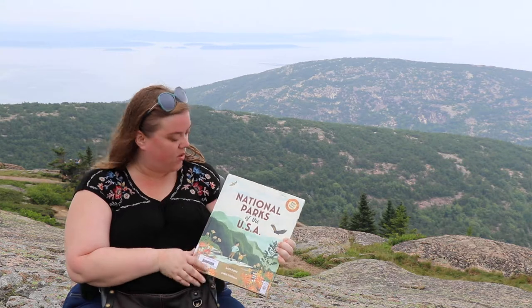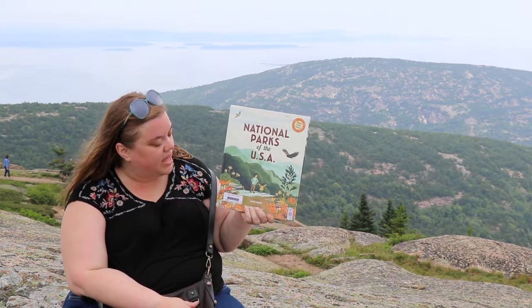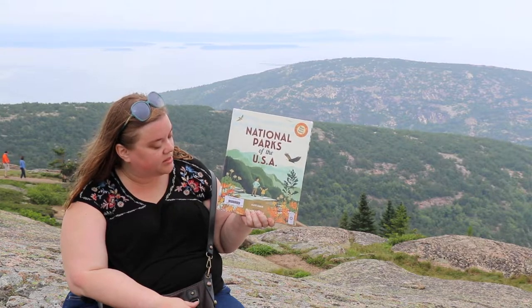Today I am on top of Cadillac Mountain in Acadia National Park in Maine, so I thought I would just show you a couple things out of this National Parks of the USA book. This book was written by Kate Sieber.